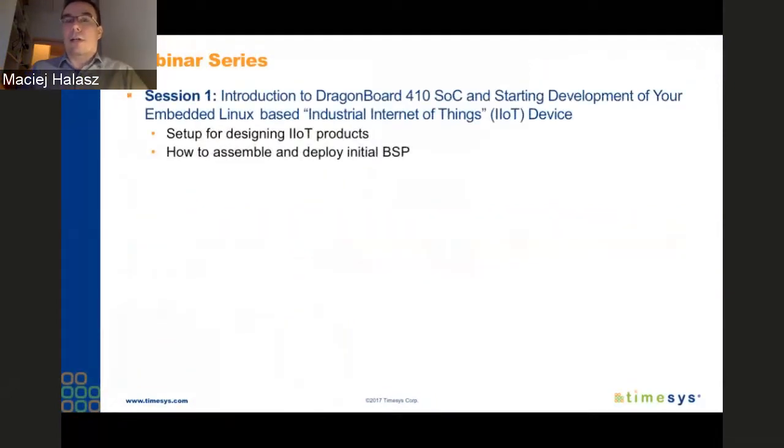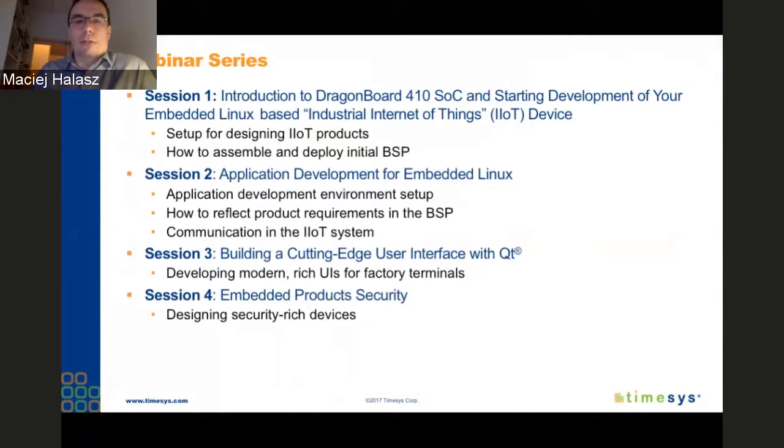The webinar series consists of four episodes. So far we covered the first two sessions: an introduction to the DragonBoard 410c and how to start development around that product — from the 96 Boards ecosystem, Arrow, and Qualcomm. We wanted to wrap the discussion around technology but also talk about a specific market. We thought Industrial Internet of Things is a great area where we see a lot of this technology being adopted.